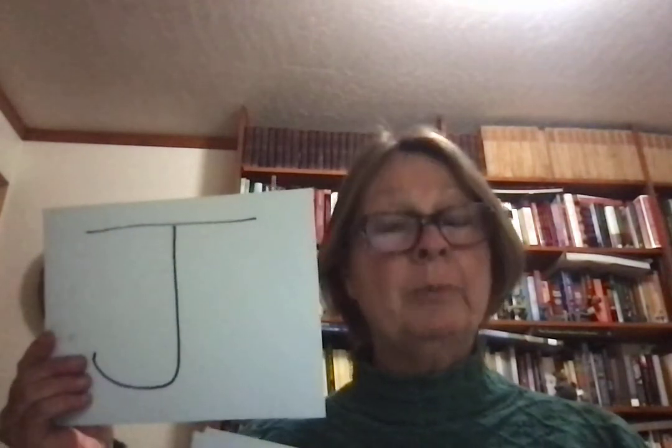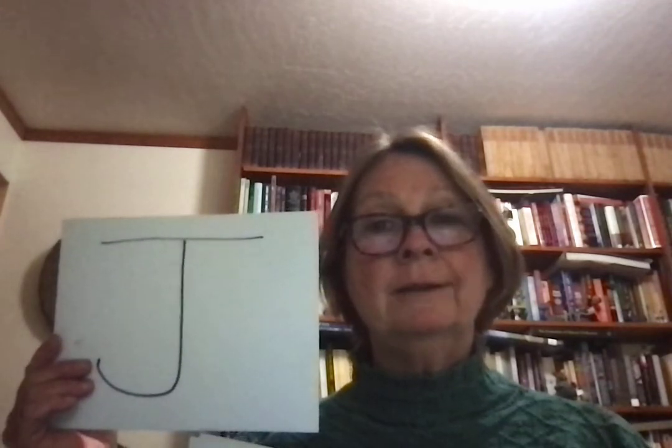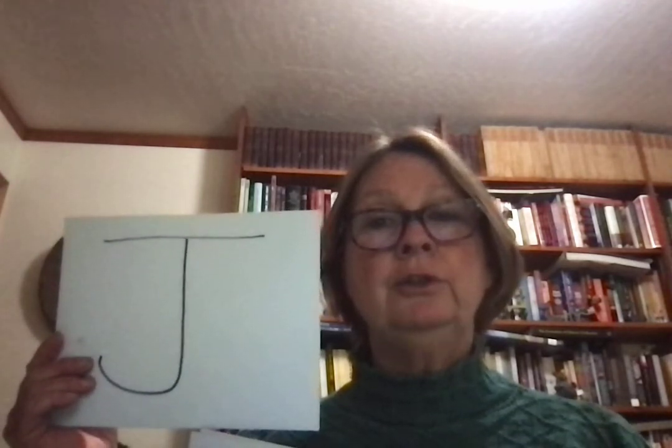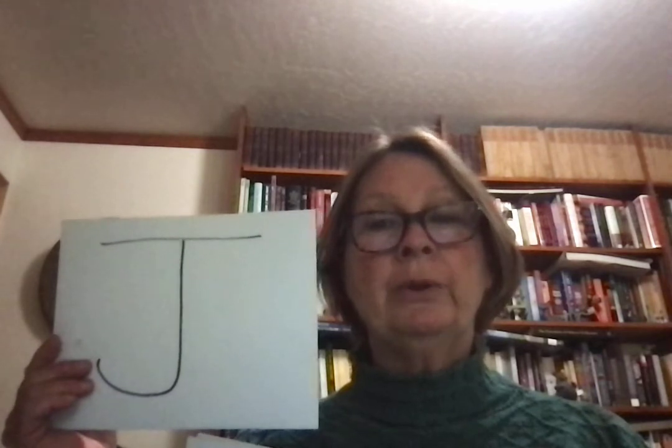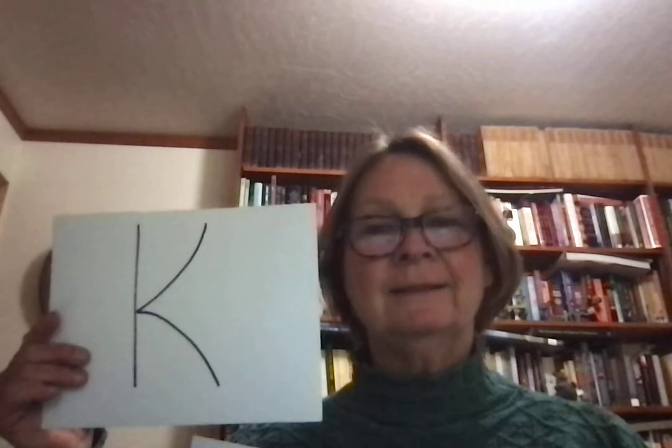We skip I because I is a vowel, so we'll go to J. J sounds like j — joy, jump, j. K sounds like k — Kathy, kit, k.